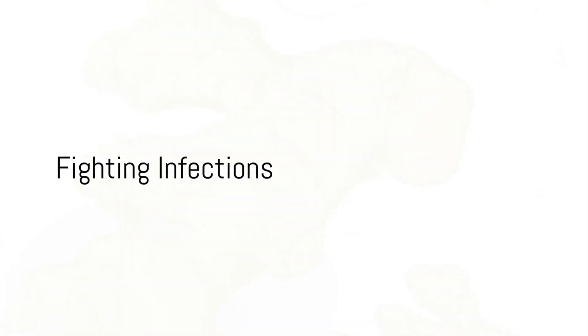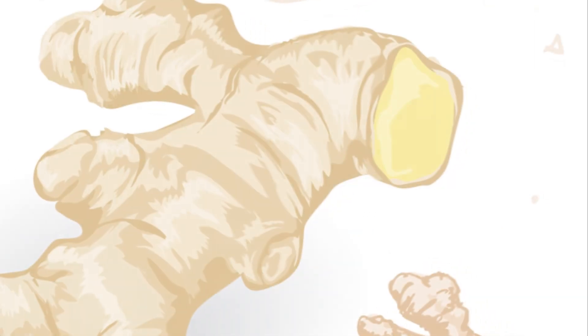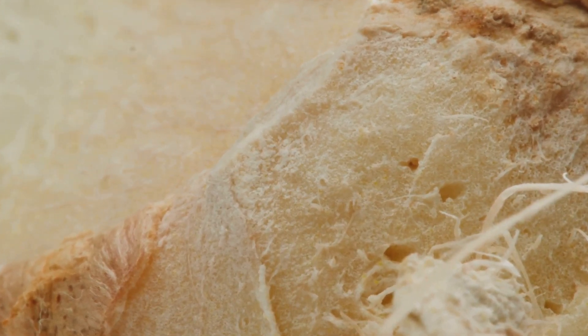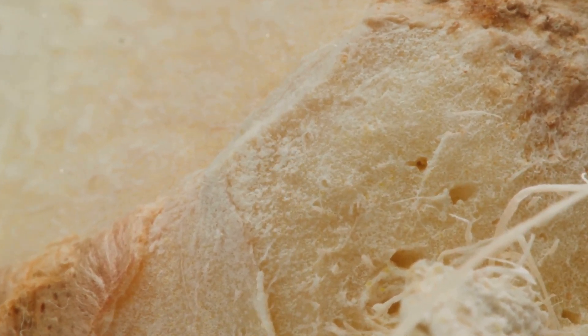And finally, benefit number seven: ginger may help fight infections. The active ingredient in ginger, gingerol, can help lower the risk of infections and inhibit the growth of numerous types of bacteria.